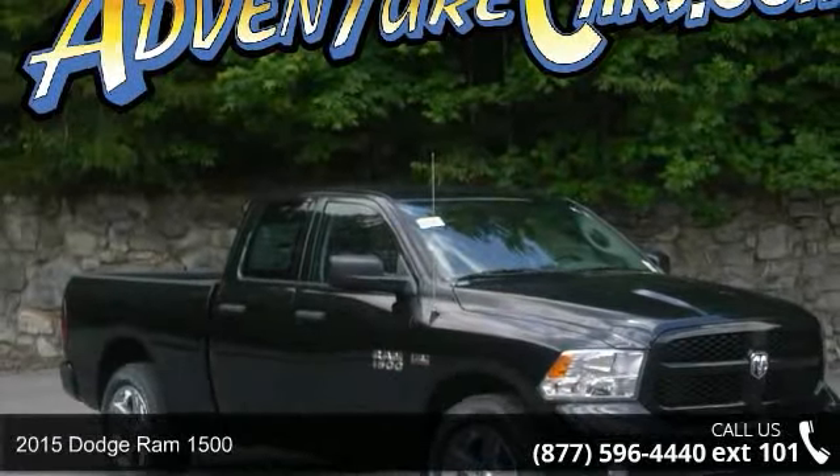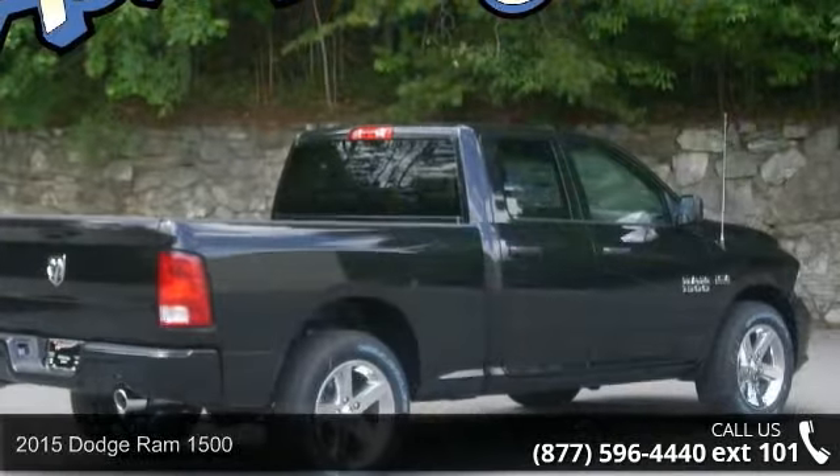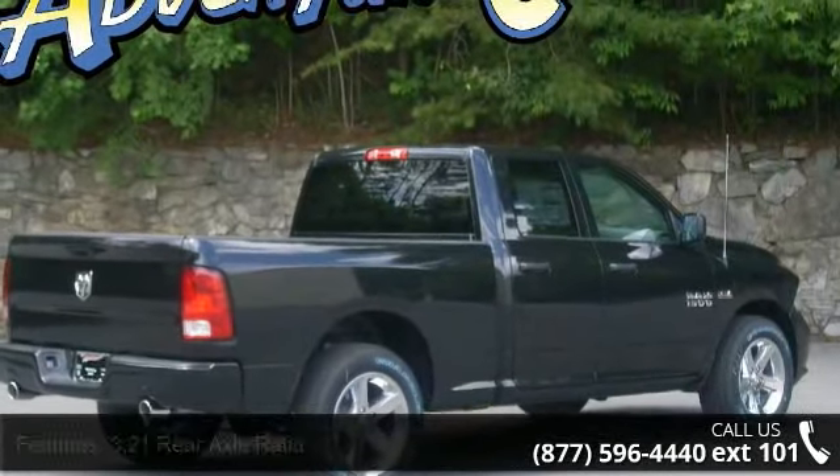Step into the 2015 Dodge Ram 1500. This may be the set of wheels you've been looking for. Enjoy these notable features: